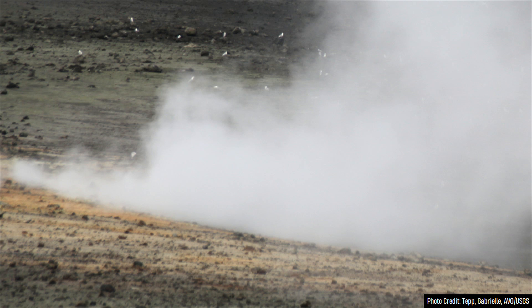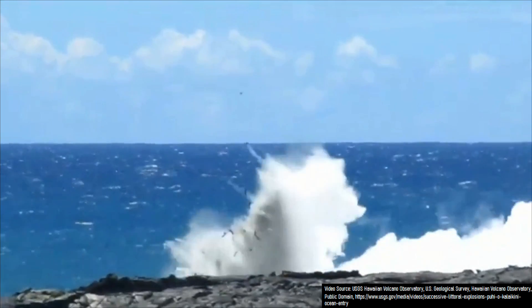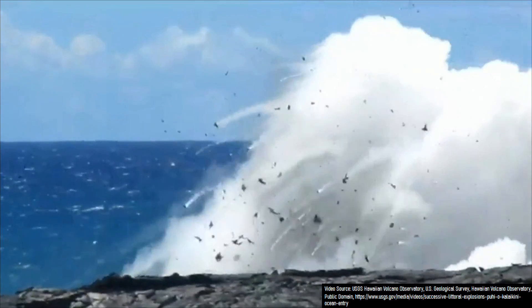This causes the water to near-instantaneously flash to steam. Since this same mass of steam takes up more volume than the water it once was, it causes an immense amount of pressure to build. This pressure is then released upwards — since it represents a path of least resistance — generating an explosion.